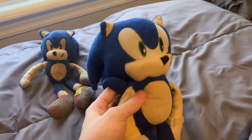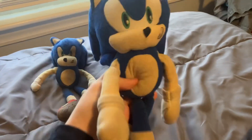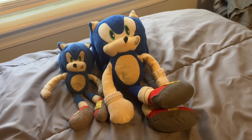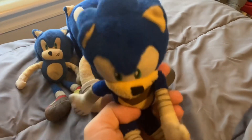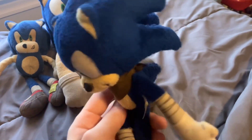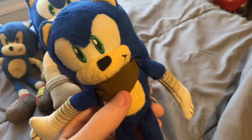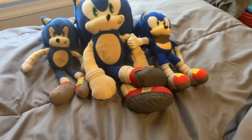You might notice in episode 82 I switched plushies — this is another Jazzwares Sonic, a 12-inch, slightly bigger one. This next plushie isn't really related to Sonic Plush Ventures, but here is a Tomy Boom Sonic from the Sonic Boom TV series, which is pretty cool.